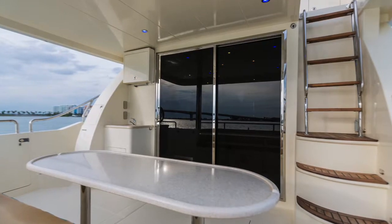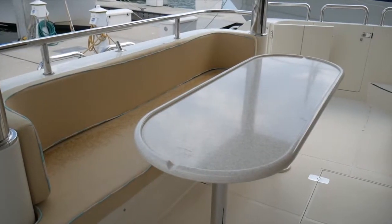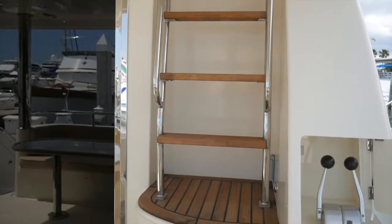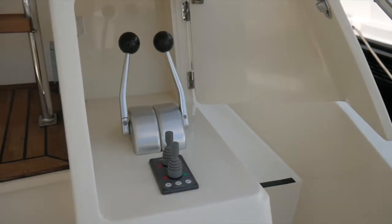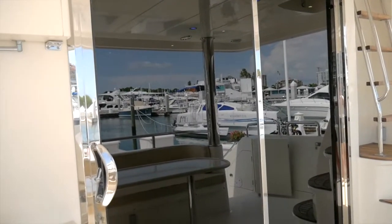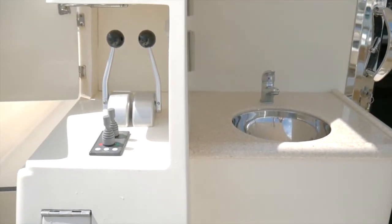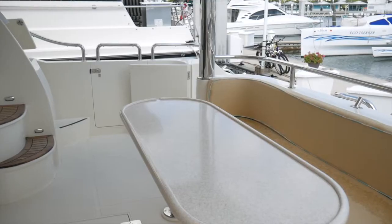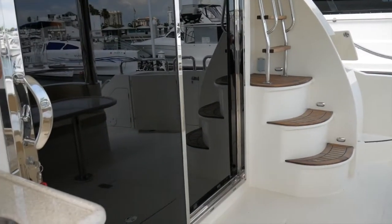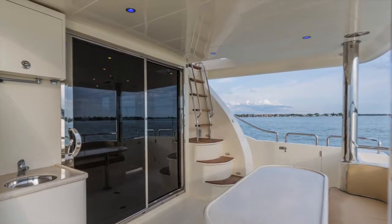We're now on the aft deck of the 63 Hampton. There's a nice dinette table with seating for at least eight to ten people with chairs. You have stairs going up to the bridge and in the background a door for the cockpit controls. You have two stations on the port and starboard side, big sliding chrome-plated upgraded doors, a TV that's enclosed, port and starboard bow and stern thrusters, and controls for two separate docking stations. Blue LED lights in the ceiling — a great area for entertaining.